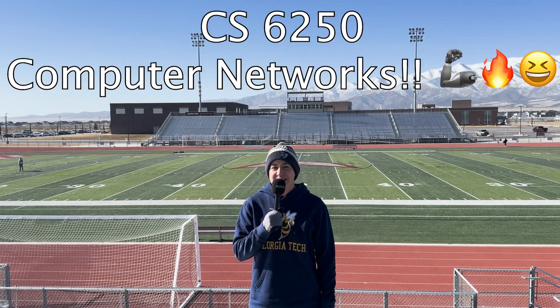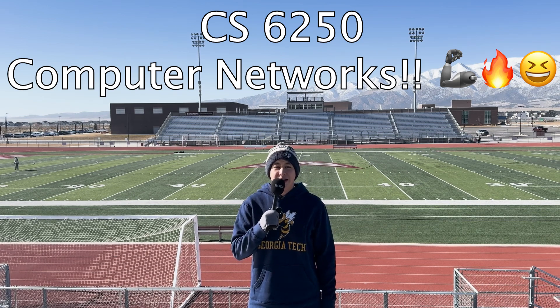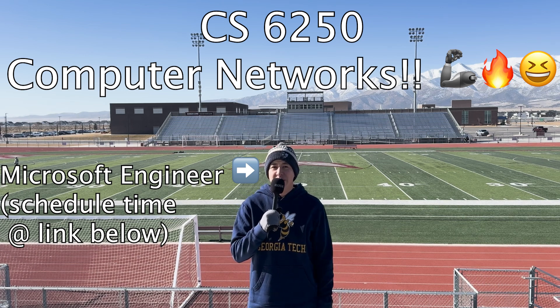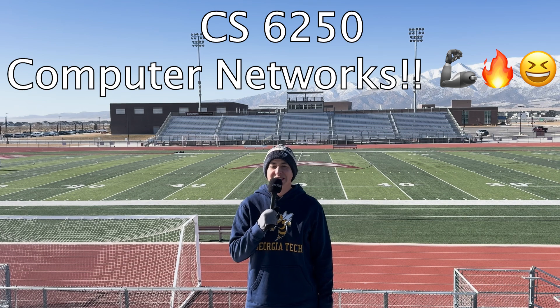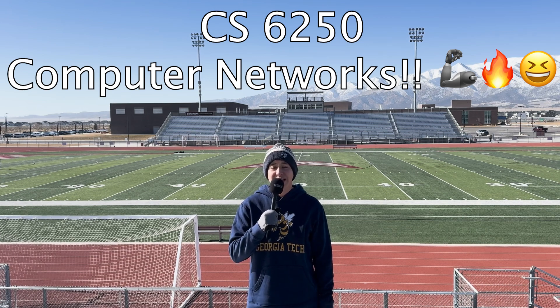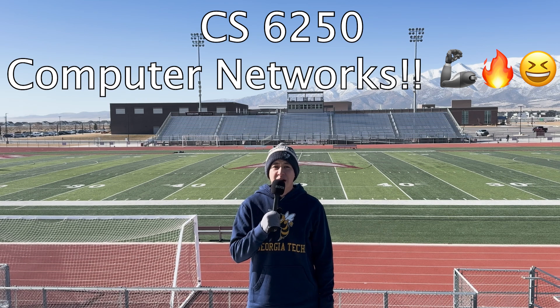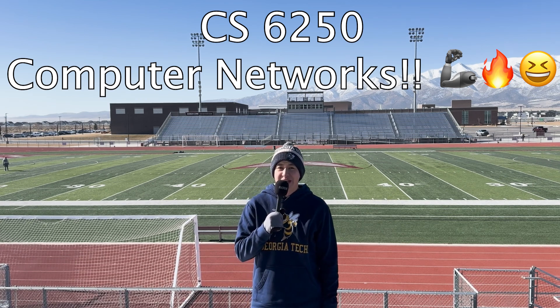My favorite class of the whole program is CS6250, Computer Networks. I'm a software engineer at Microsoft working specifically in computer networks for Azure in the cloud, so I really enjoyed this class. It has great hands-on projects that aren't too hard but give you genuine production-level experience, which I can personally attest to.